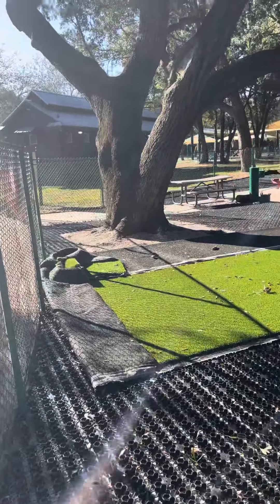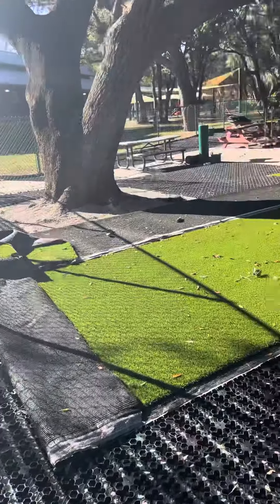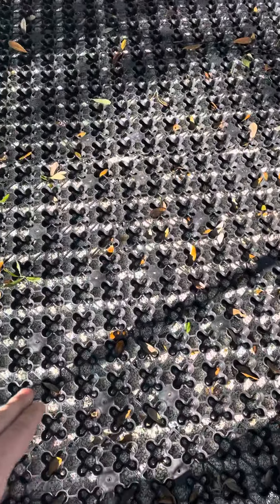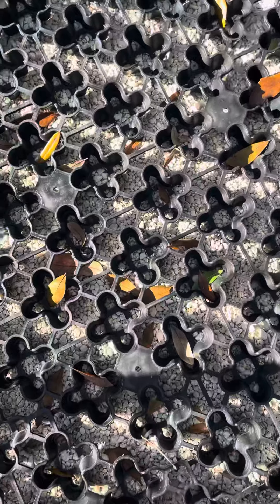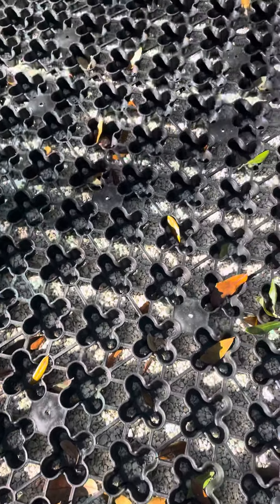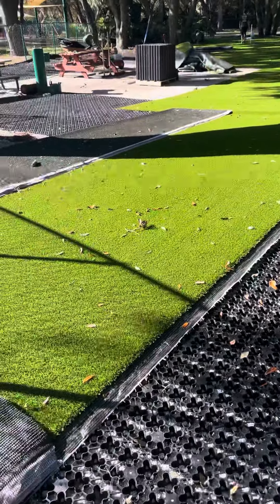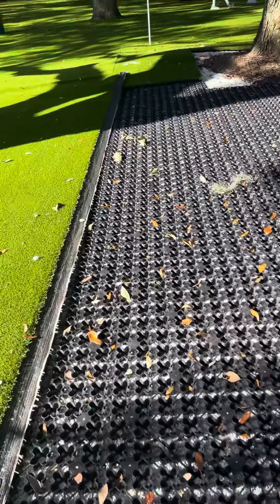We are here at the Mineola Trailhead Park, City of Mineola, Florida. As you can see, we have the Air Drain GL Cell installed on the whole entire park — about 11,000 square feet here.